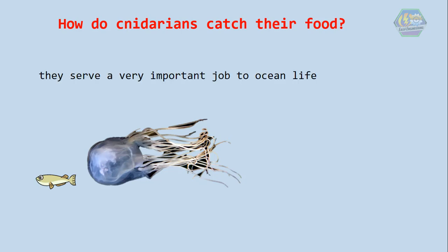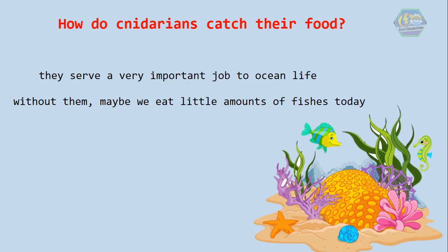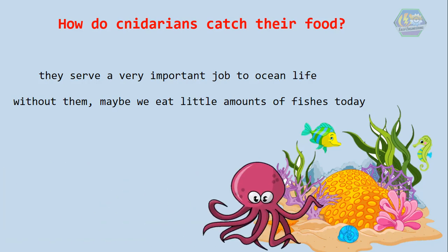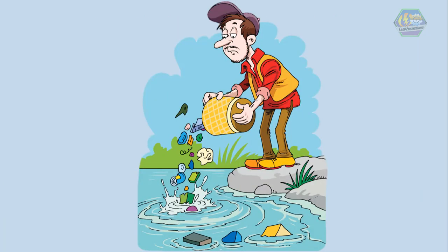All their characteristics aside, cnidarians serve a very important job in ocean life. Without them, we might eat far fewer fish today, because coral reefs serve as home to the colorful and tasty fish in the ocean. Even though anemones can sting, they let fish live inside them because the remains of what the fish eat are shared with them.